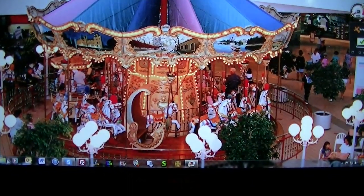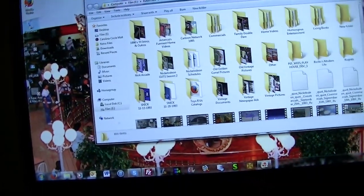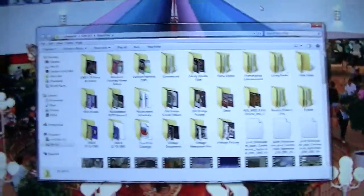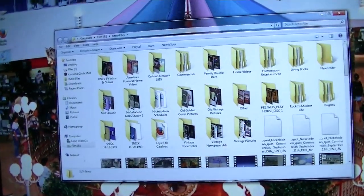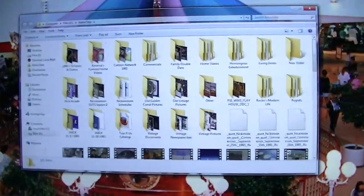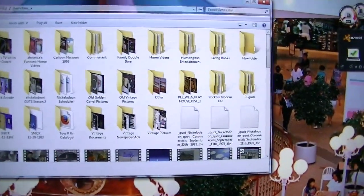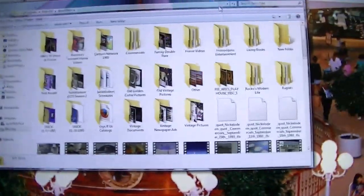The first thing I should start with is a folder I have saved on my 2 TB hard drive — a folder called Retro Files. I've had folders like this since the mid-2000s. This is where I keep the majority of the stuff I find involving nostalgia, except for Carolina Circle Mall, which is all in its own folder. Same with Packard Bell — it's in its own little folder on the computer. But mostly this consists of videos — mostly TV shows and commercials, that kind of stuff.